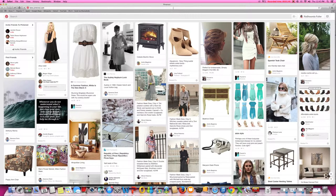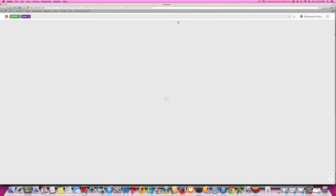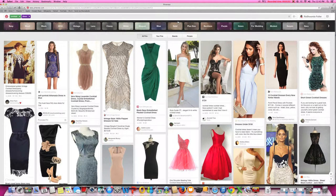Let me go over a quick example of how this works. As you can see my mouse here, I'm going to go into the search field. I've already done this, so I'm going to search for, let's say, cocktail dresses. Let's say a woman is out there searching for cocktail dresses to wear to a party. So she goes on Pinterest and she simply enters cocktail dresses.